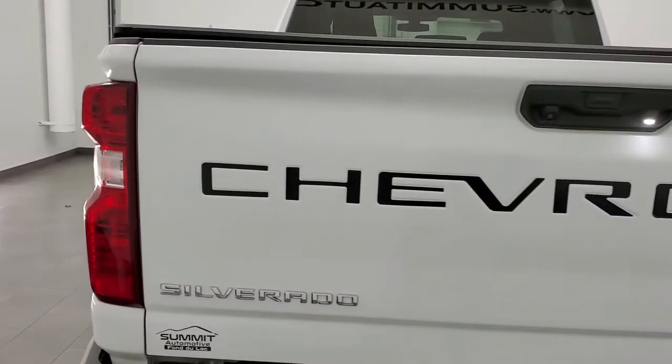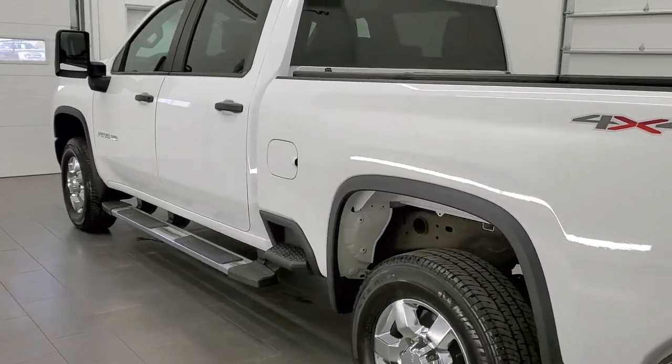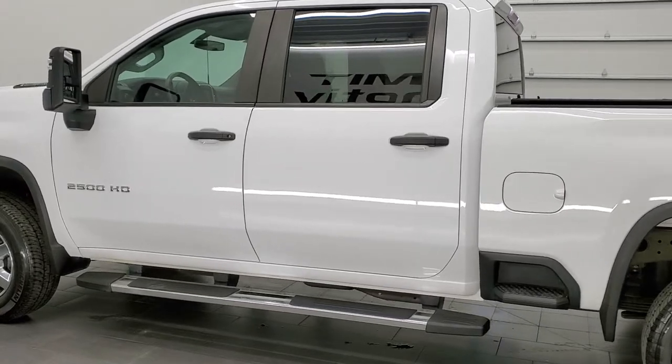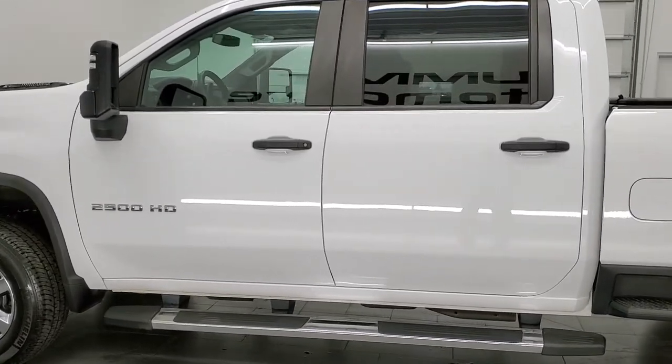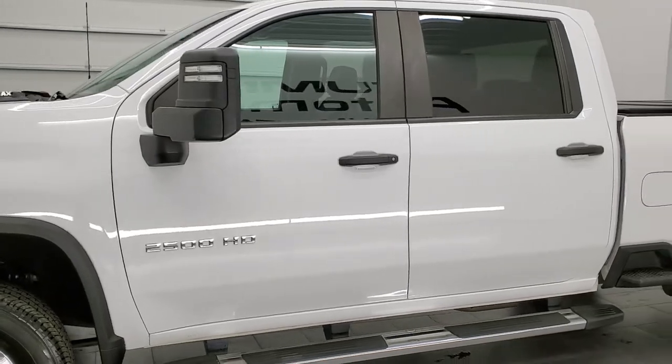This 2020 Chevy 2500 has the 6.6 liter Duramax diesel with the L5P engine, which pumps out 445 horsepower. It's paired up with the 10-speed automatic Allison transmission.